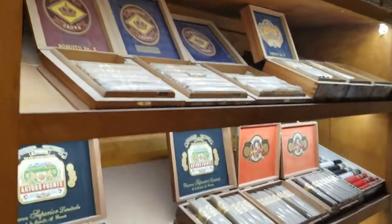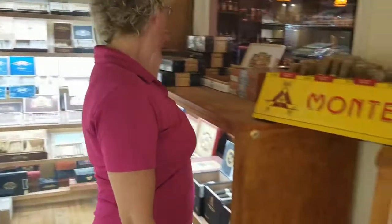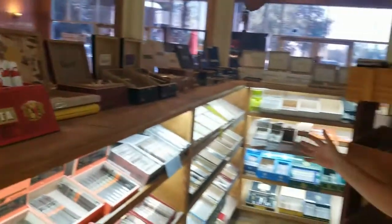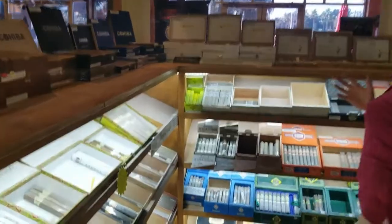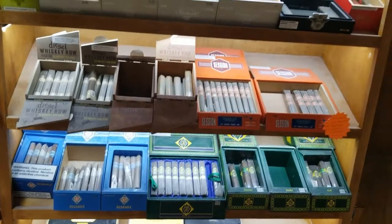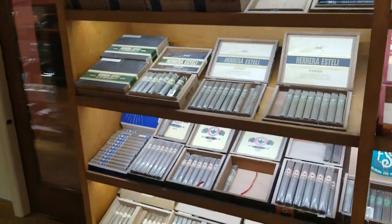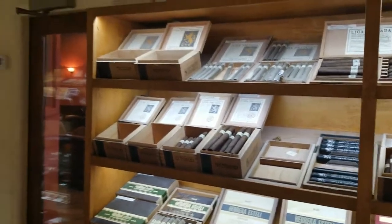Arturo Fuente — we've also got My Father, Don Pepin, La Palina, Alec Bradley. Over in the back corner there's AJ Fernandez, Montecristos, Romeo y Julietas, H. Upmanns — tons of selections — and then of course our general cigars: Cohibas, Macanudos, Gloria Cubanas, Punches, CAOs. We're also a Drew Estate Diplomate account. We carry a lot of the Liga Privada, Undercrown lines, Herrera Esteli, Hoya de Nicaragua, Florida Sun Grown, Undercrowns — we love to support our Drew Estate family.